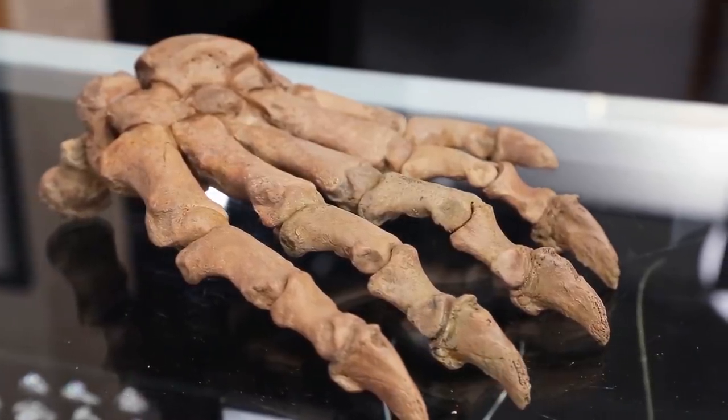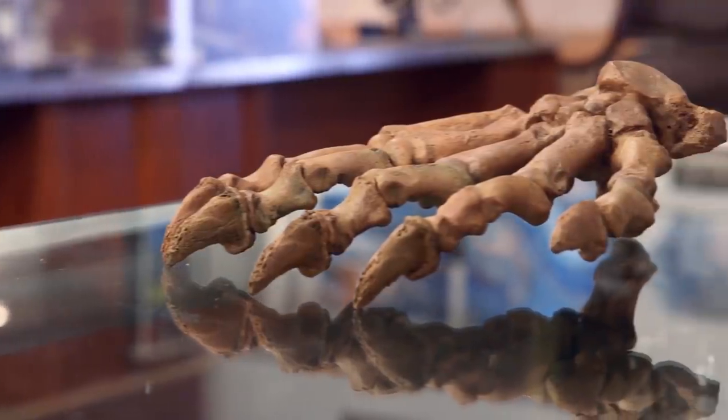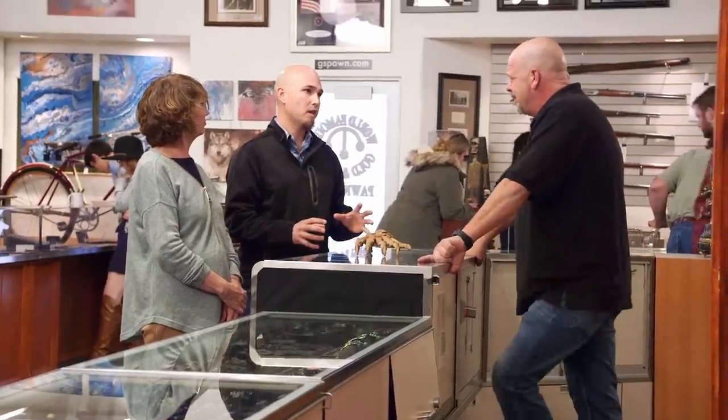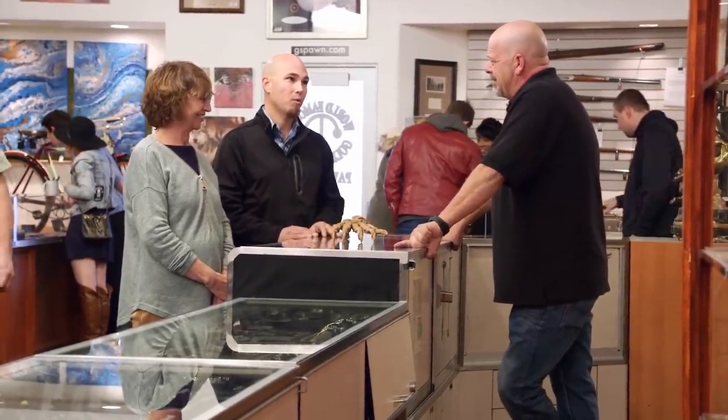This young lady right here has a cave bear claw. Absolutely. This is Ursus speleus — the scientific name of the cave bear. These were massive animals that ranged all over Europe and Asia. Really an interesting fact about cave bears is everybody thinks they're these big, terrifying carnivores, but studying their teeth, scientists have noticed their teeth started to change from a carnivore-based diet to more herbivore-based diet. So believe it or not, these gigantic bears probably ate more vegetables than meat.